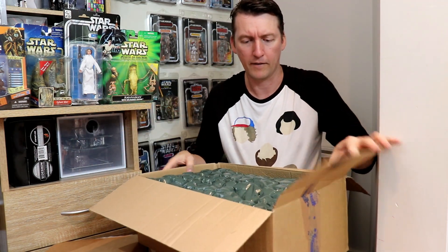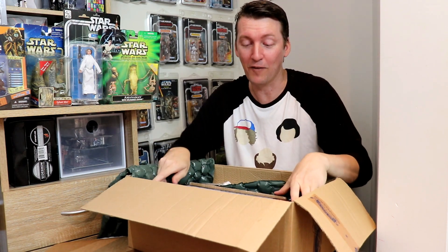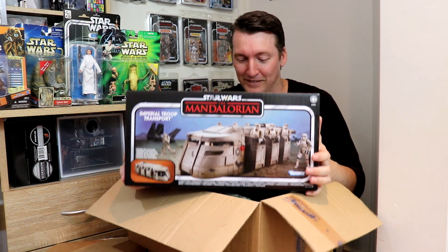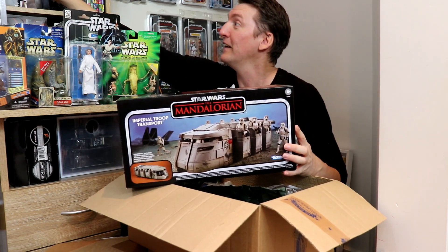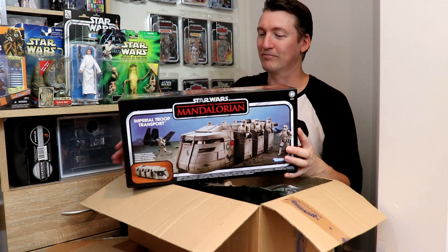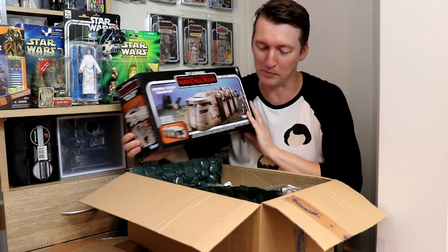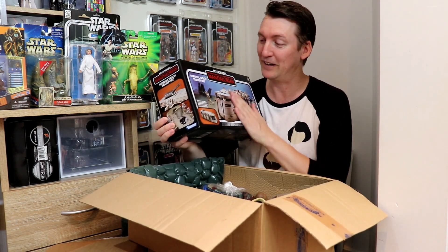I've wanted this so much — thank you so much Pete. This is amazing. This is absolutely amazing. This is the Mandalorian Imperial Troop Transport! He's got a ride now. I'm going to have to make a whole video on this, pull it out and have a good look at it. The packaging is cool. Thank you so much. And there's more stuff — there's even more stuff in here!